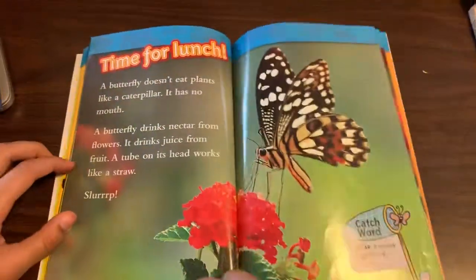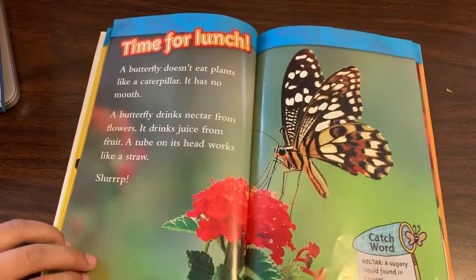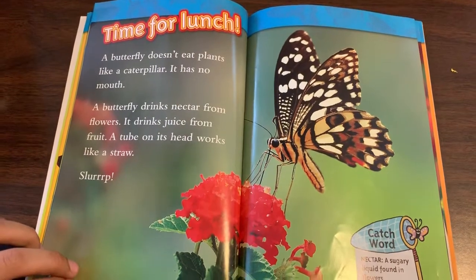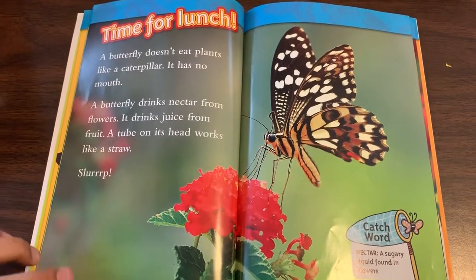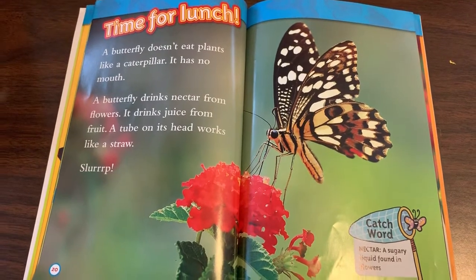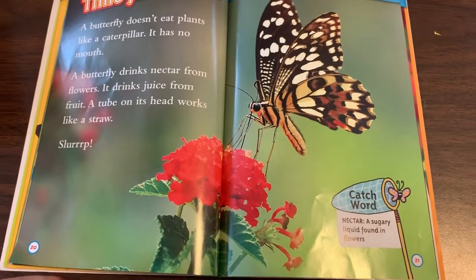Time for lunch. A butterfly doesn't eat plants like a caterpillar — it has no mouth. A butterfly drinks nectar from flowers. It drinks juices from fruit. A tube on its head works like a straw. Slurp.